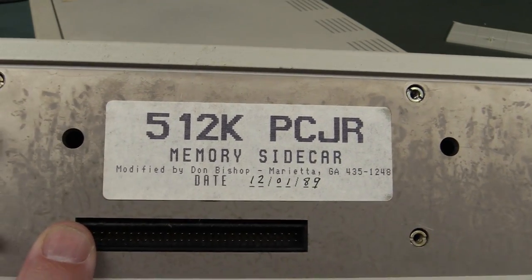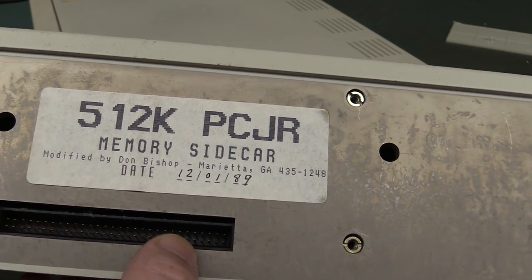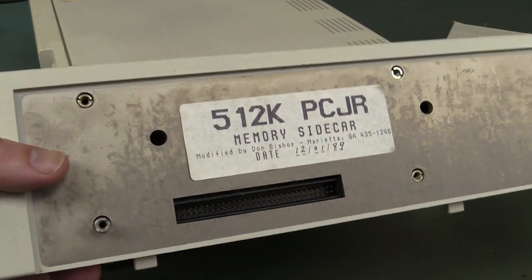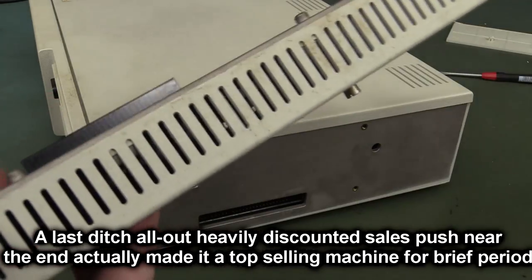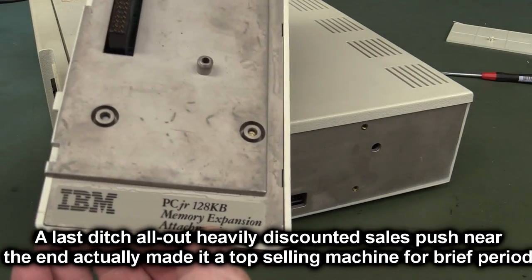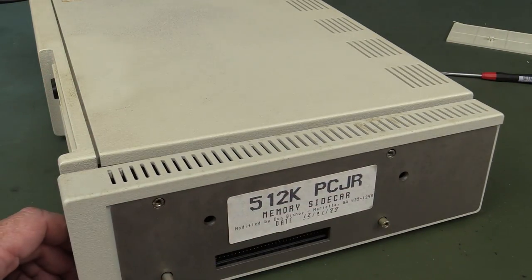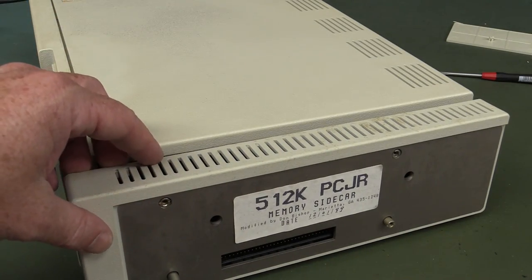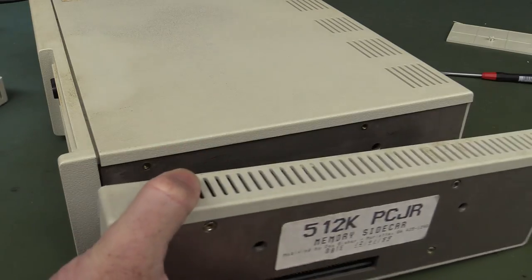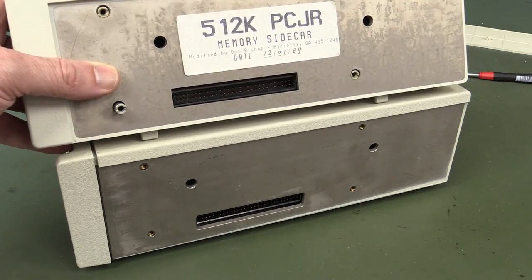This is a 512K memory sidecar — might have been an aftermarket thing, modified by Don Bishop from Marietta in 1989. So this is way after this machine was discontinued. It was actually discontinued in 1985, after only about a year and a bit, just a complete flop after shipping around 270,000 units. This is actually the 128K memory expansion pack which does have the DMA controller built in. So if you plugged in the side memory expansion pack you would overcome the issue with the video sharing the memory. This one was a fully loaded beast at 640K.